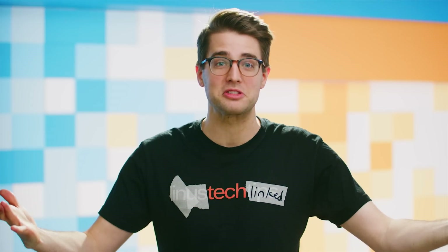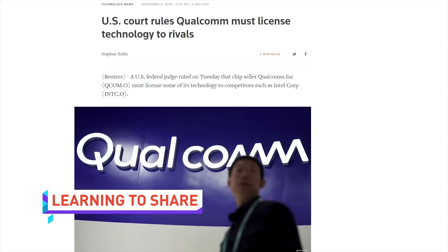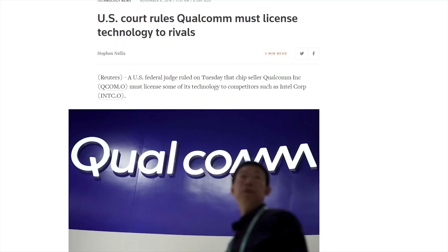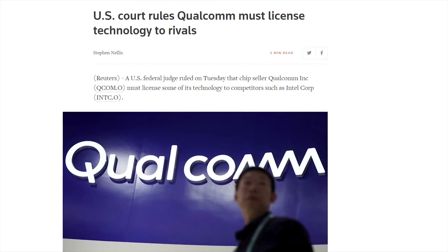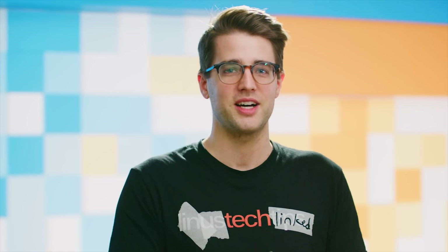On to the QuickBits. Qualcomm has been a leader in mobile technologies, particularly 5G networking, and now they'll have to share. A US federal judge has ruled that the company will have to license its technology to rivals such as Intel and Samsung. That's going to be a little awkward after the plentiful lawsuits between those companies, but I'm sure they can work it out — start low and then work your way up to hugs.